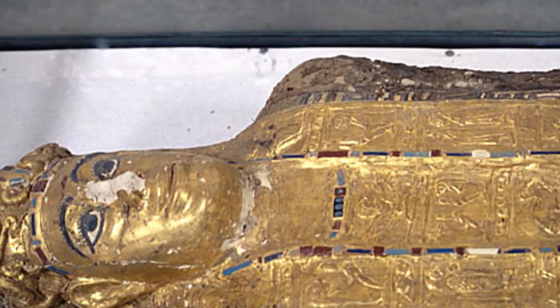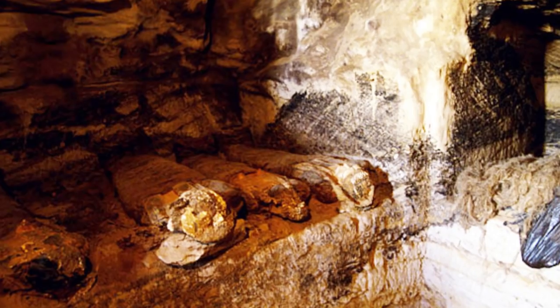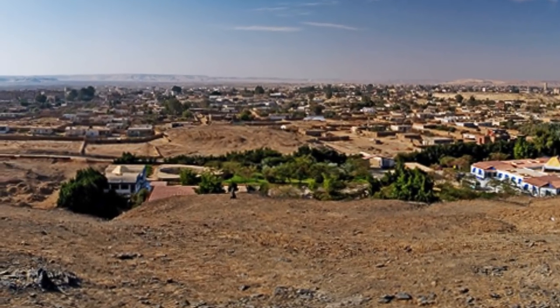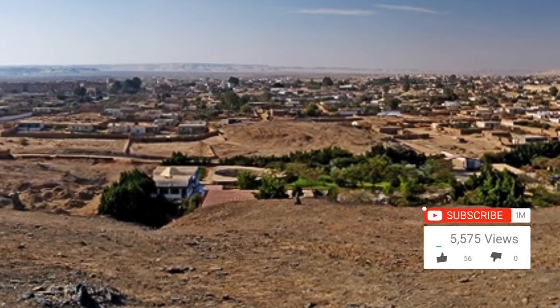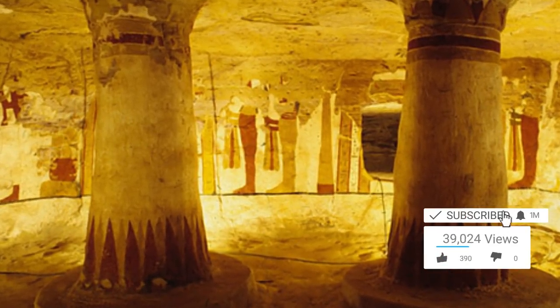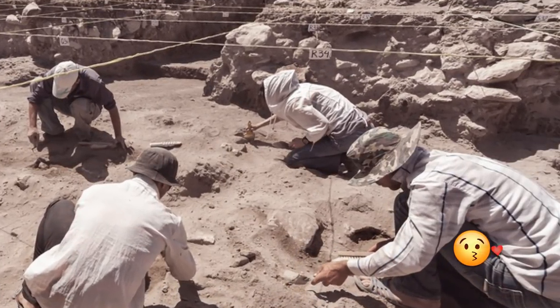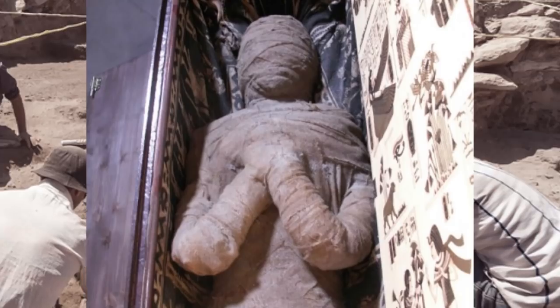A lot of the 2,000-year-old mummies were in pretty good condition and were decorated with many different styles, although there are about 4 main styles at Bahariyah. This includes lots of artifacts including jewelry, jars, coins, and pottery. It's a site packed full of history that helps archaeologists and scientists learn more about the different periods of ancient Egypt. Can you imagine stumbling upon 10,000 bodies?